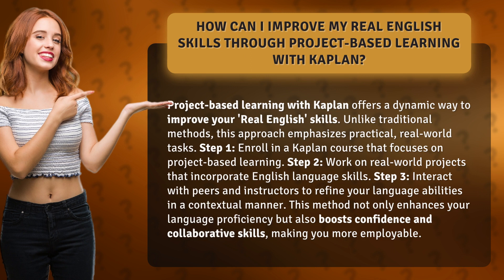Step 1: Enroll in a Kaplan course that focuses on project-based learning. Step 2: Work on real-world projects that incorporate English language skills. Step 3: Interact with peers and instructors to refine your language abilities in a contextual manner.